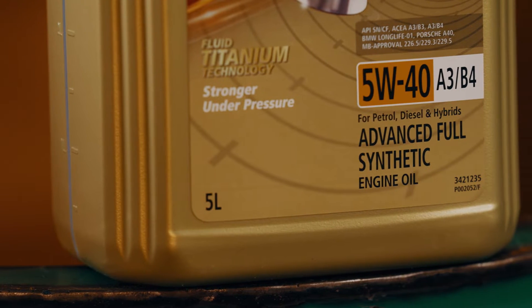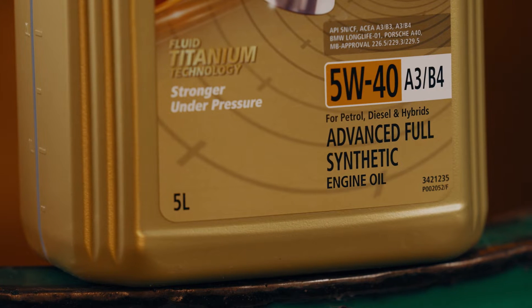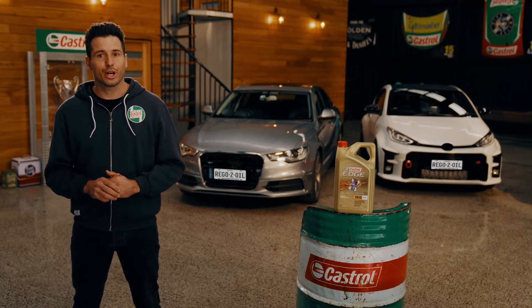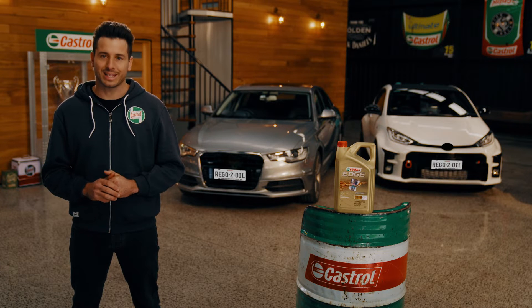Designed for use across a wide range of Japanese, Korean and European manufacturers, it's a great choice for a wide range of models from the likes of Toyota, Mazda, Ford, Holden, Hyundai and Kia.